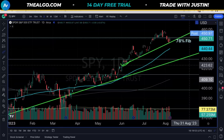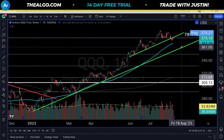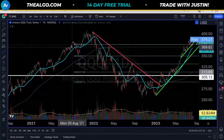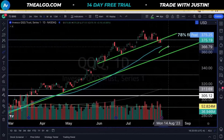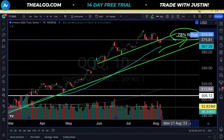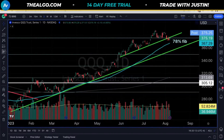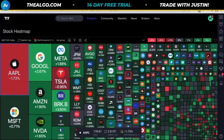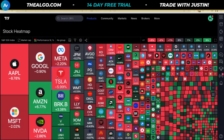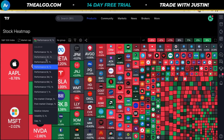Looking at QQQ — is it giving us that same kind of story? That Fibonacci area is also playing here. We got 375.66. Where are we right now? We're right around that 70% Fibonacci retracement again. So the S&P and the NASDAQ are in lockstep together. Why does that matter? Because Apple is the biggest chunk of both the S&P and the NASDAQ. Right now it's giving us a bit of a warning — the theme for the last week is pretty clearly down.